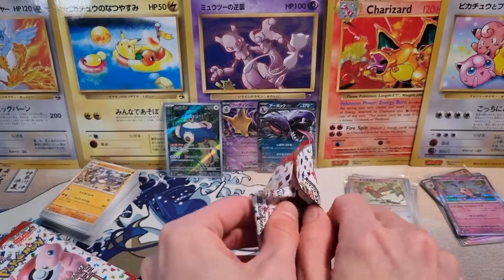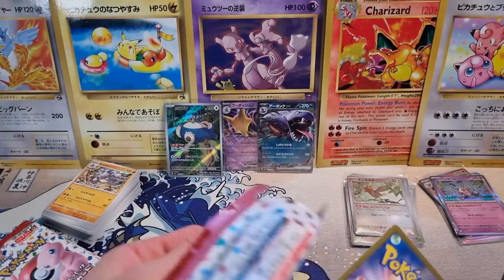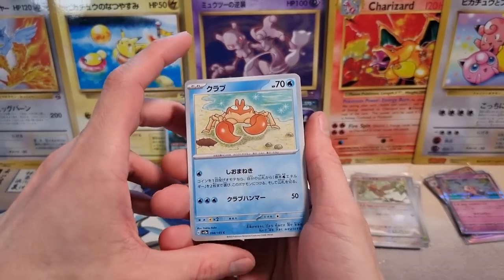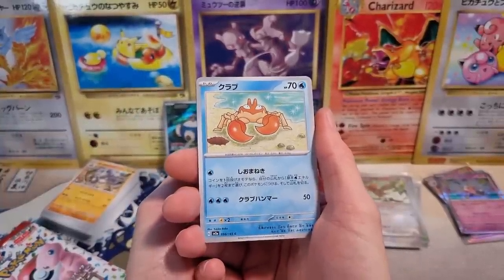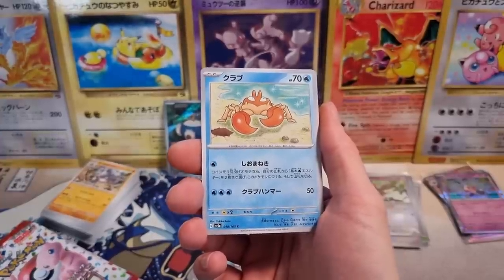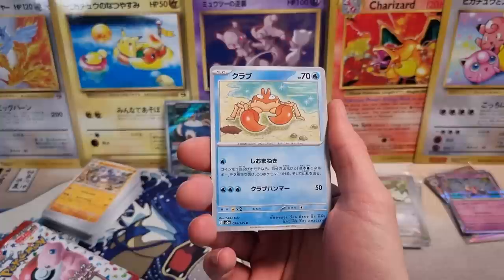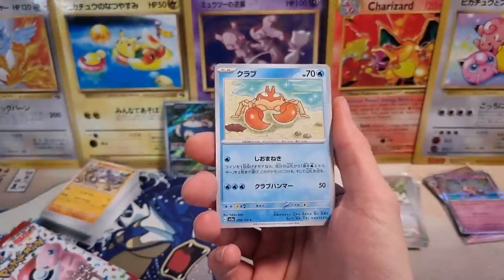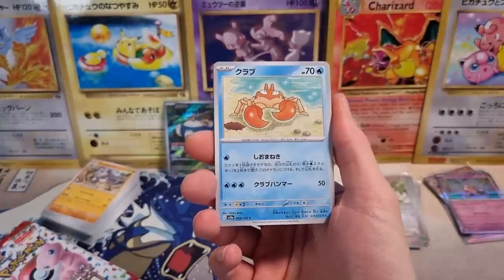The reason I'm pointing out the centering issues is because I want to warn people. There are so many people buying these booster boxes for 130, 140 US dollars outside of Japan. To me, that is absolutely crazy. That is about three and a half times MSRP. These booster boxes MSRP is 41 US dollars in Japan. So 140 is like three and a half times MSRP that people are paying — no problem, yeah, I'll buy a box for three and a half times MSRP.